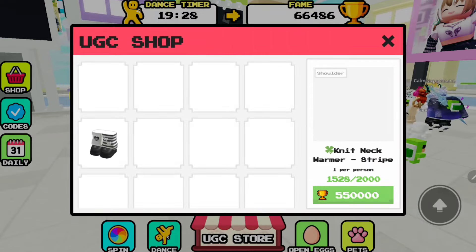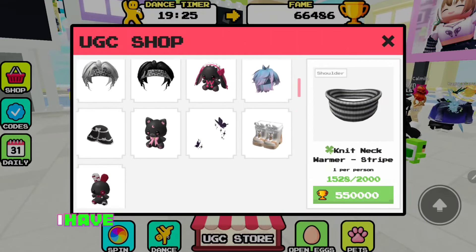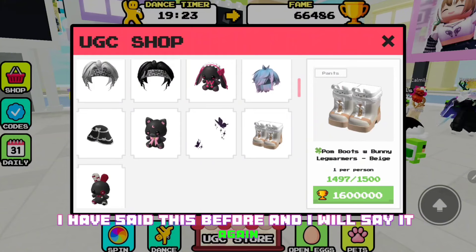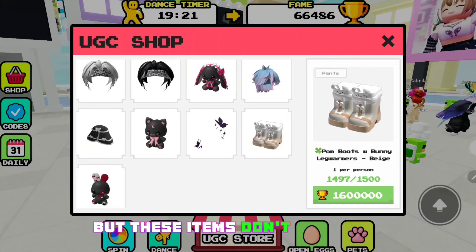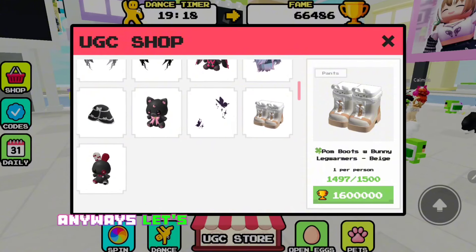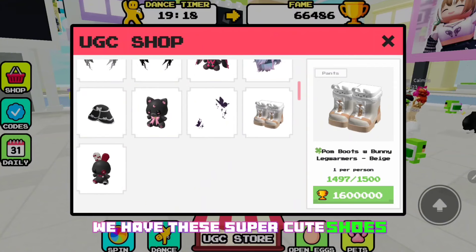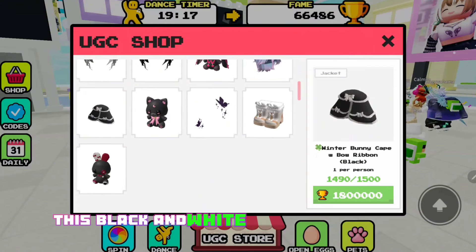Go to the get free UGC section and here are all the free items and also free hair. I have said this before and I will say it again — these items don't look free, they look really expensive. Anyway, let's talk about the new free items that have been added: these super cute shoes, this black and white cape, and the anime hair.